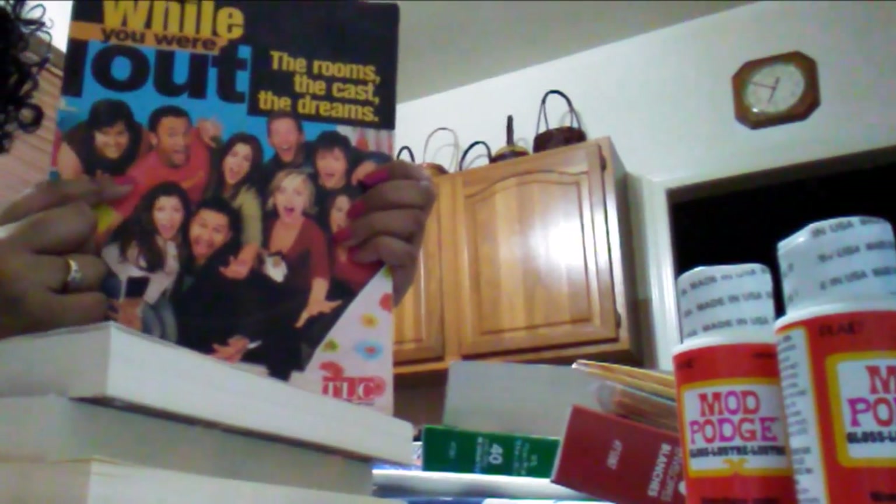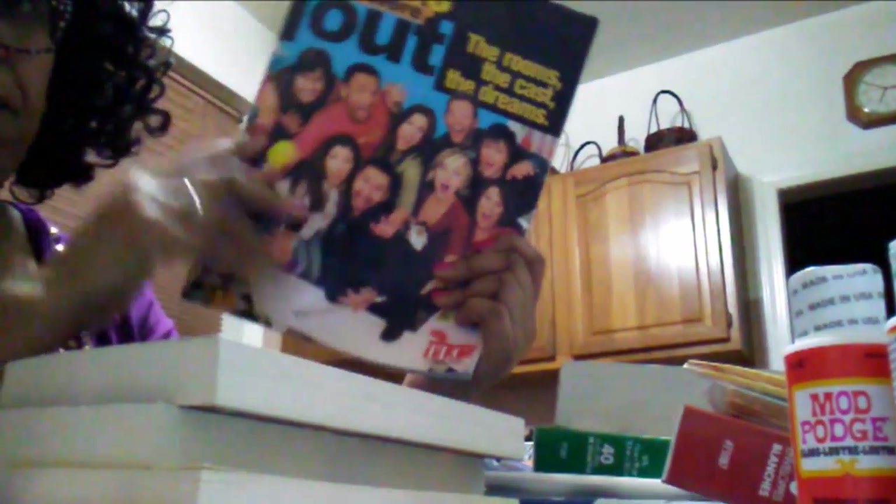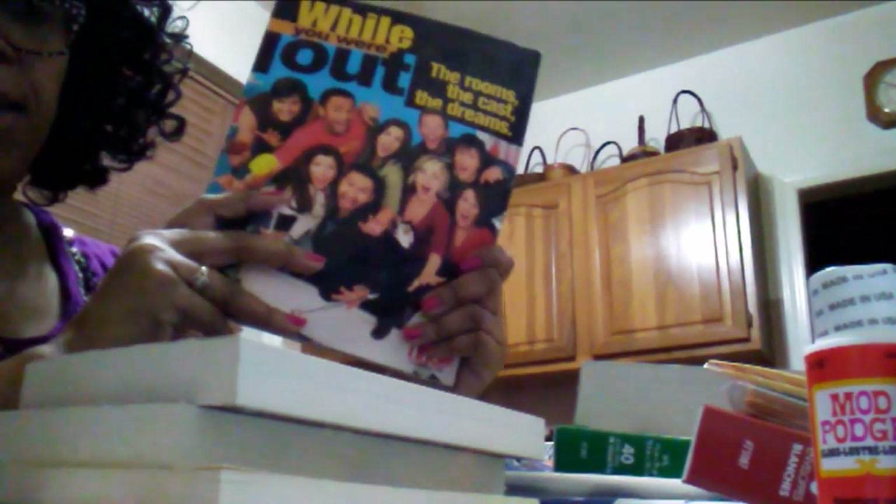While You Were Out was a popular show on The Learning Channel where a crew would go to your home, crash one of your rooms, and completely change it. This book is about that and shows some of the things they've done. Cooking Know-How — can you guys see that? I love books and I collect cookbooks.